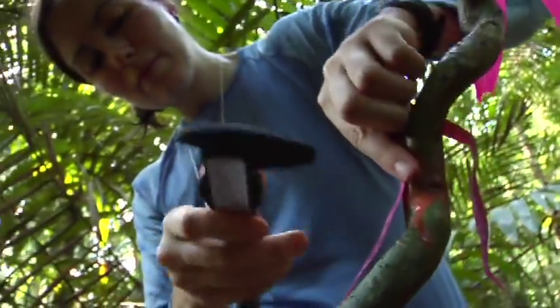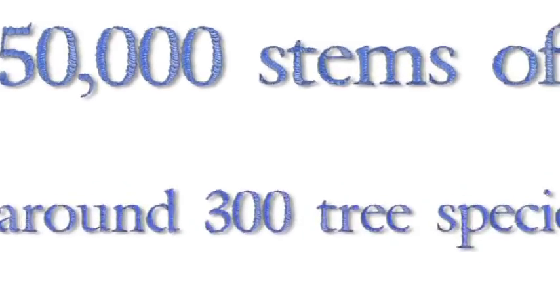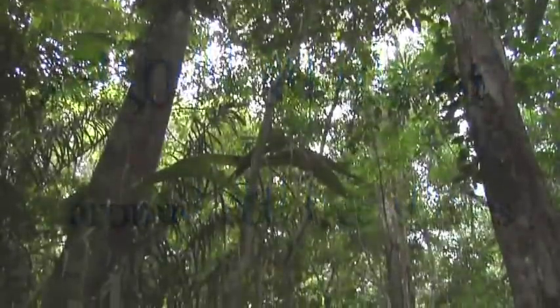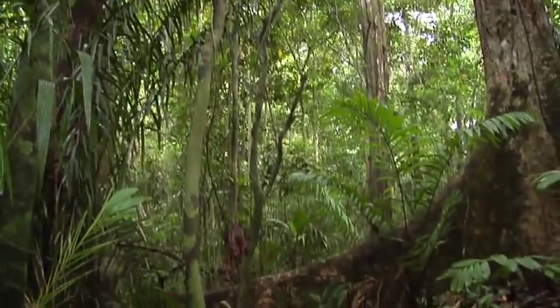Now researchers are beginning to census the lianas as well. The plot contains around 250,000 stems of about 300 tree species, and after 25 years of data collected from the plot, biologists are beginning to answer important questions about the maintenance of diversity.